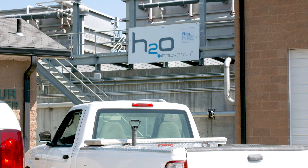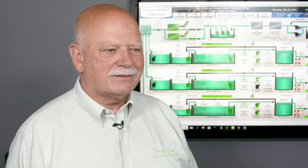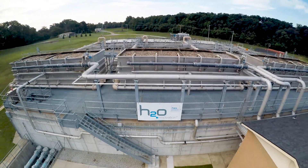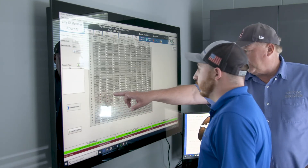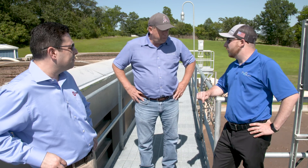I'd just like to thank H2O and their company for bringing the membrane system to us in Decatur. This was exactly what my town needed. We are the first membrane plant in the state of Arkansas and I know that we're going to lead many other cities in the state as we share our success. H2O Innovation was a breath of fresh air to the project, and working with H2O and Automation Station has been a fantastic experience.